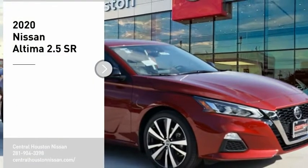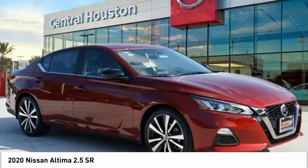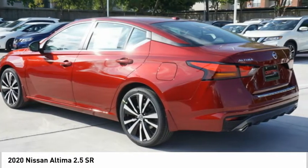Come test drive the 2020 Nissan Altima. The Nissan Altima offers advanced features to make life easier, including push-button ignition, which comes standard.